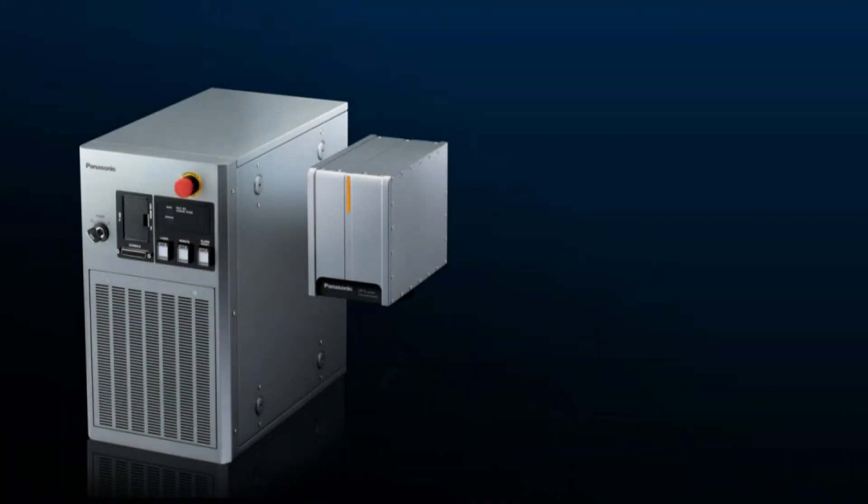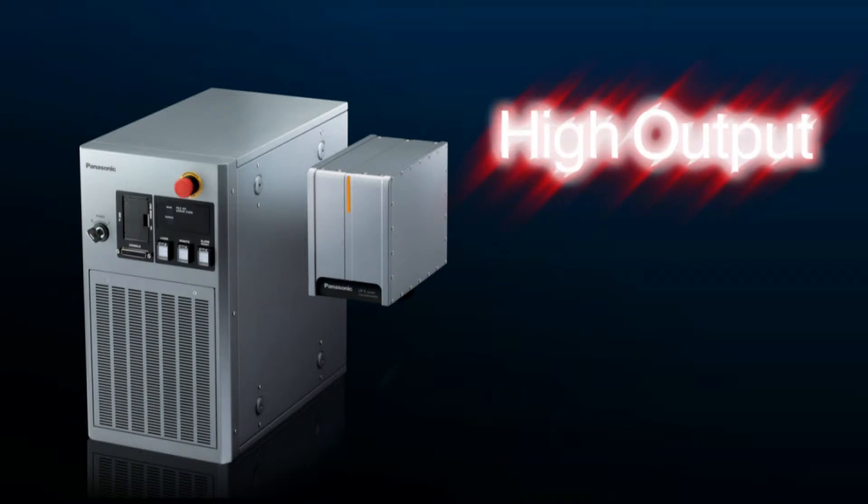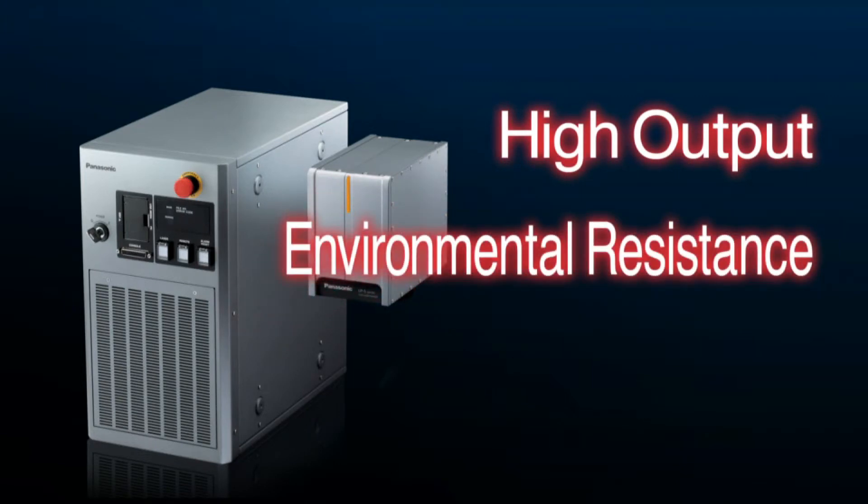The model's high output, environmental resistance, and convenience help increase customer productivity.